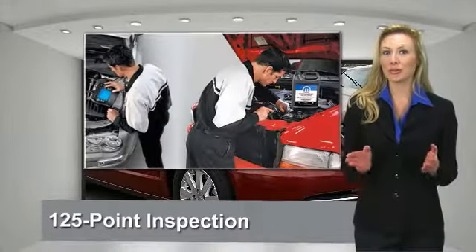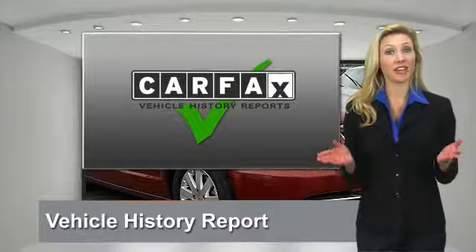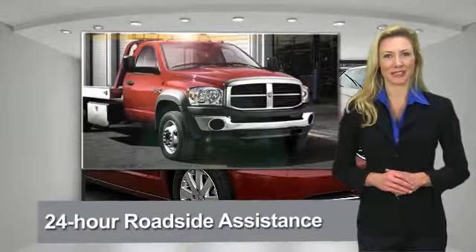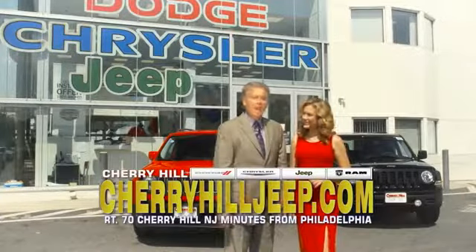All Chrysler Group Certified Pre-Owned Vehicles pass a stringent process guaranteeing that only the finest vehicles get certified. Ask your dealer about available lifetime warranty upgrades. Chrysler Group Certified Pre-Owned Vehicles — the smart choice, factory-backed to go the distance.